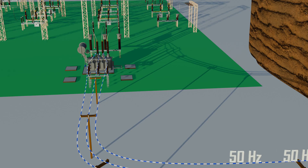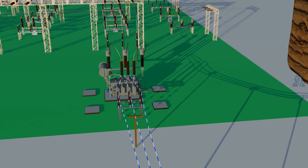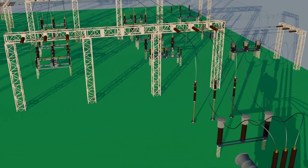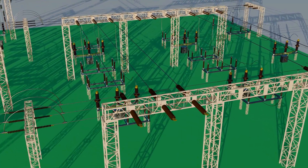In most of Asia, Europe, and Africa, the grid frequency is 50 Hz. In North America and some other countries, it is 60 Hz. For this explanation, let's use the 50 Hz system, since that is standard across many regions.